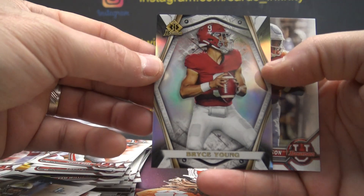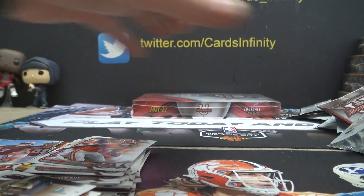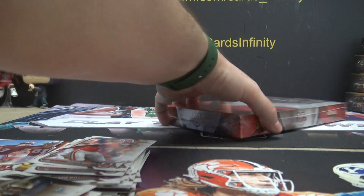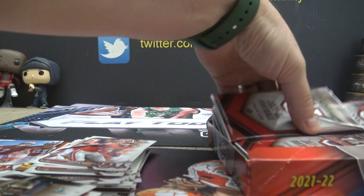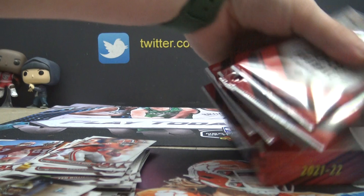Here's a Bryce Young Invicta — that one is three. Alright, last box coming. See if we can get a red refractor out of this piece. I think we've hit two red refractors.